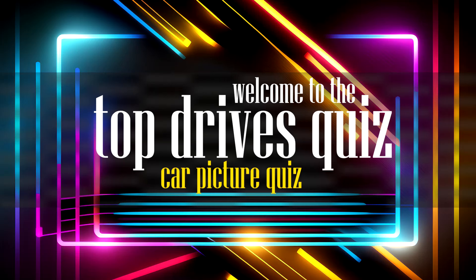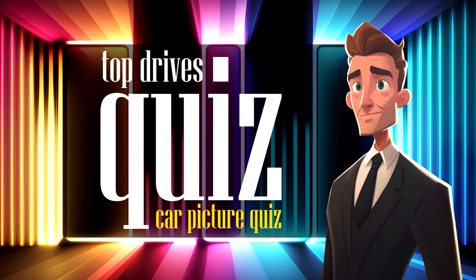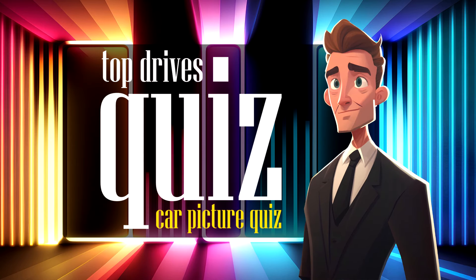Quiz day has come around again! Today's quiz is a picture quiz using the cars from Top Drives. Welcome to the Top Drives quiz. My name is Mike and I'll be your question master for the next 10 minutes. In this episode we will have four rounds of questions using the car pictures in Top Drives. If you know your Top Drives cars, these 16 questions should be a good test of your skills.